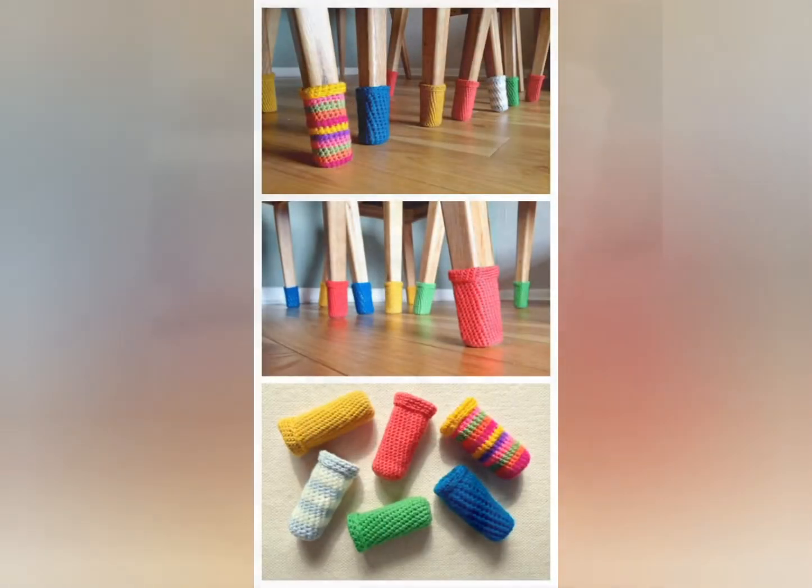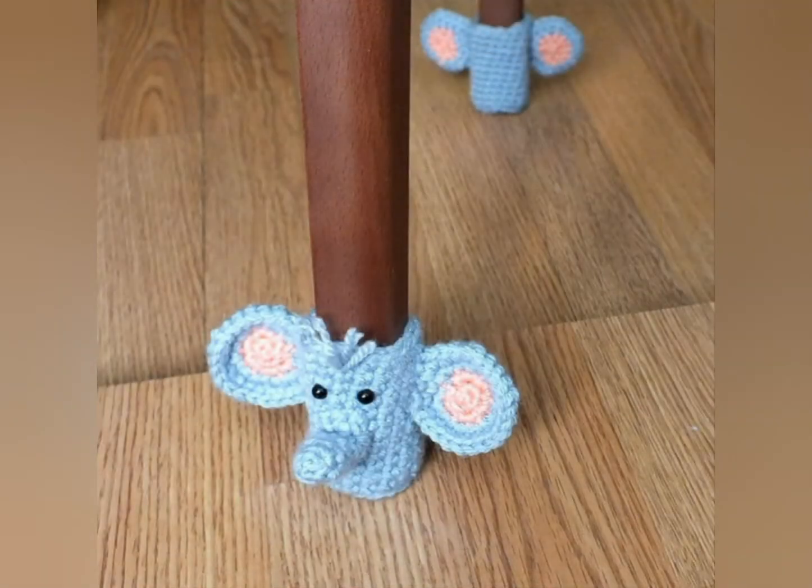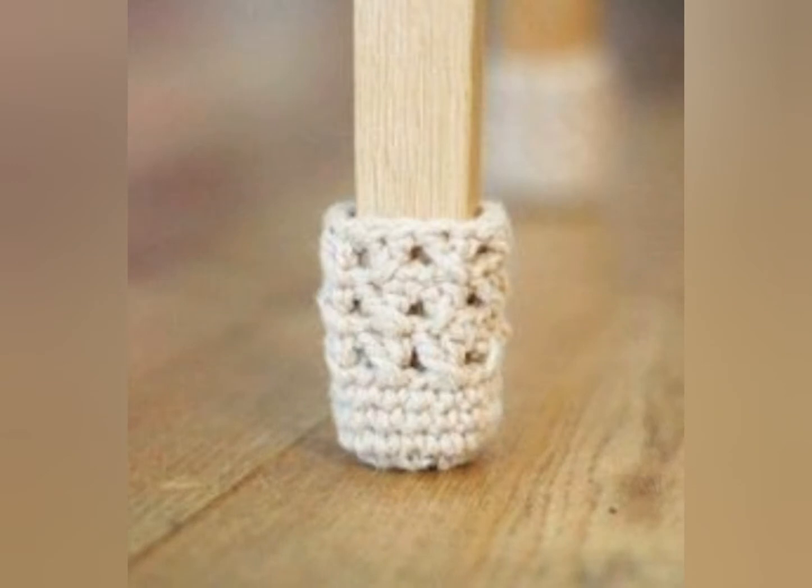For more crochet ideas, subscribe to my channel and press the bell icon so you never miss any update from my channel. Thanks for watching.